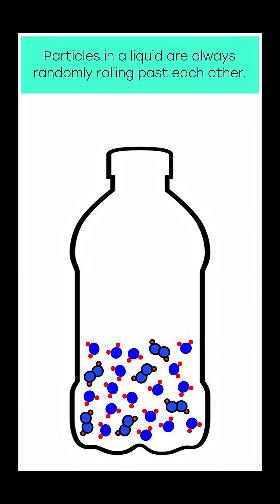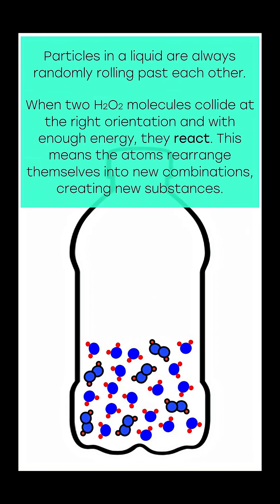Particles in a liquid are always randomly rolling past each other. When two H2O2 molecules collide at the right orientation and with enough energy, they react. This means the atoms rearrange themselves into new combinations, creating new substances.